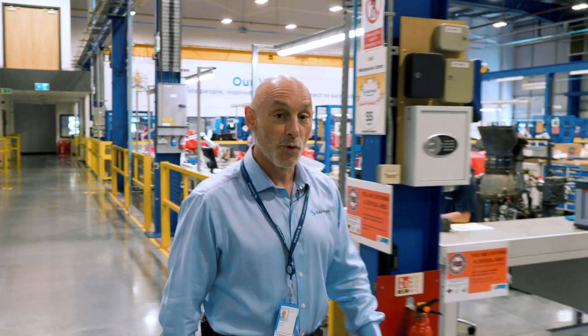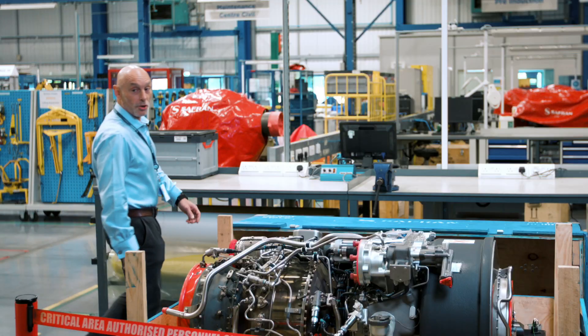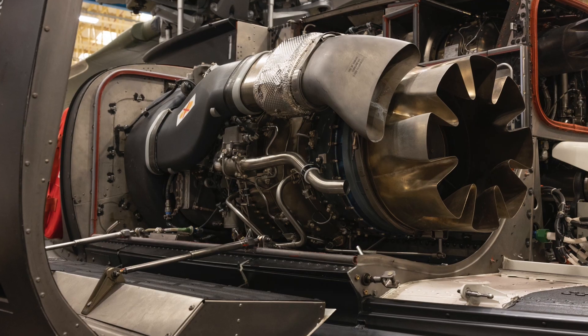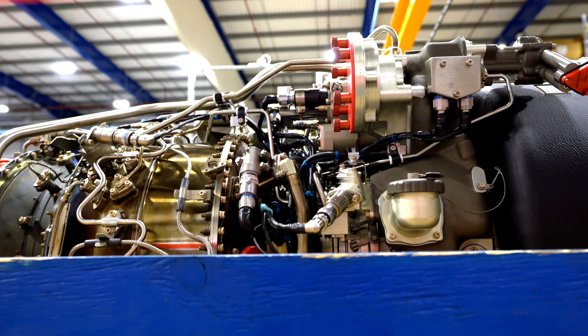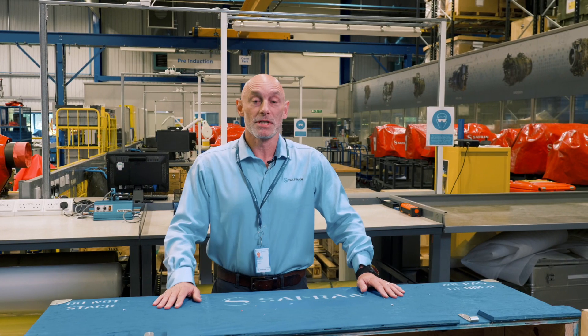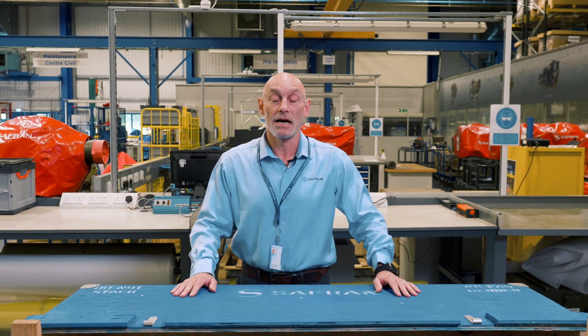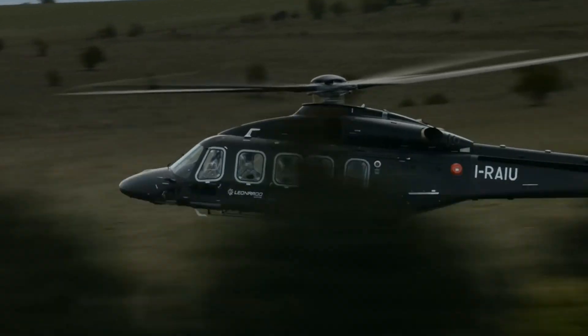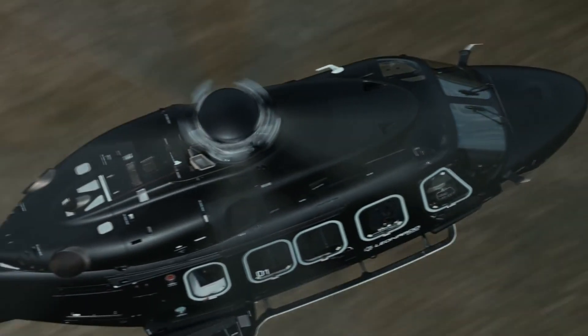The AW149, when equipped with the Anetto engine, delivers improved safety and operational capability thanks to the power margin of the engine — an example of which we have here in our facility in Fareham. The Anetto engine enables the AW149 to carry an increased payload at faster cruising speeds with superior performance at hot and high than any other aircraft in the same class.